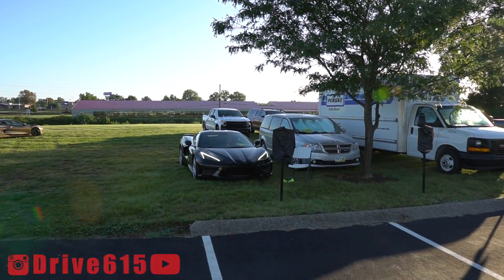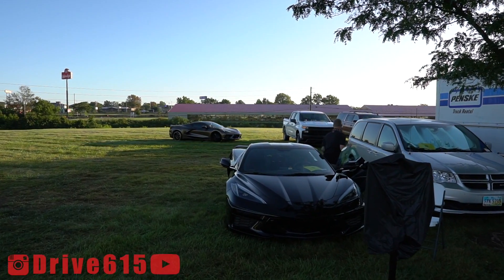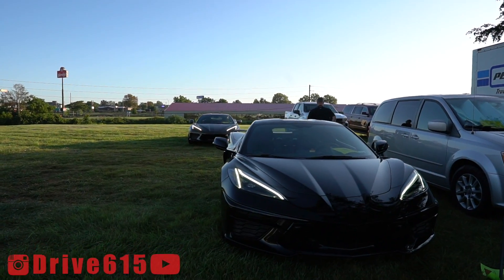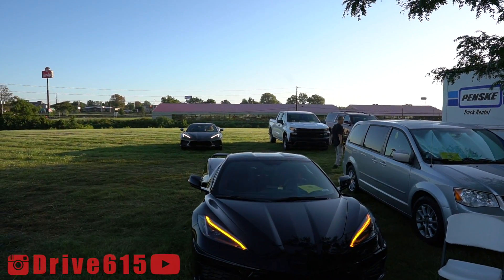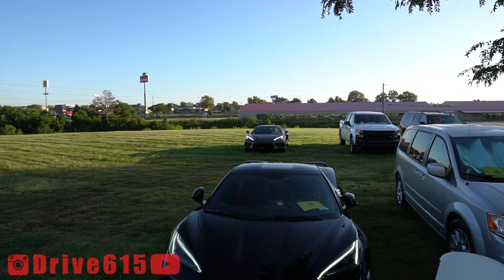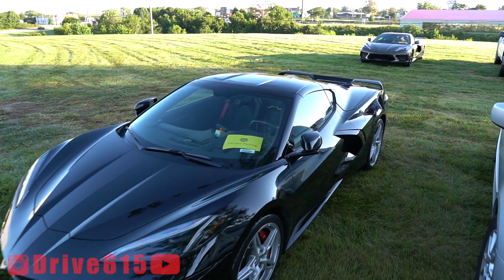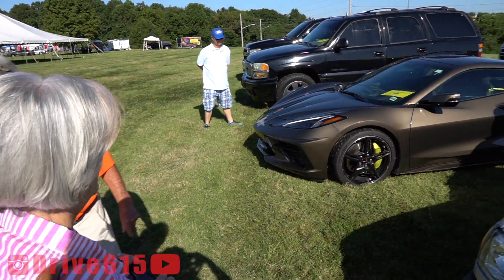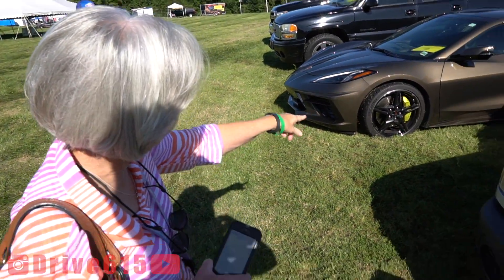Here's one more shot of it with the lights on. What do you guys think about the Zeus color? I like it. I don't mind it. I'd like it, but I don't like it with the black rims.